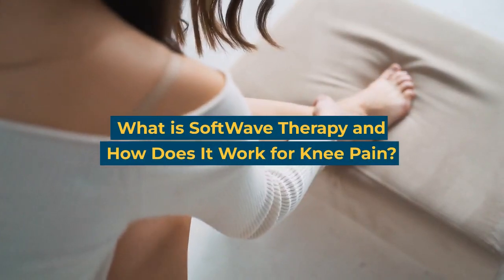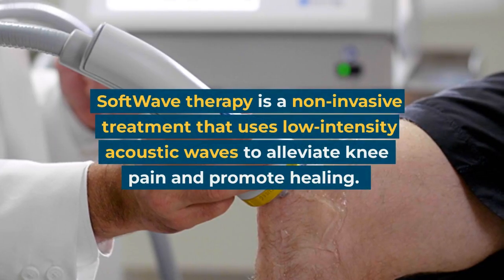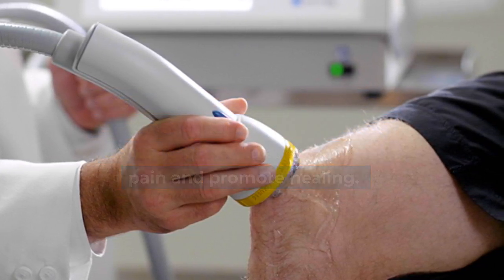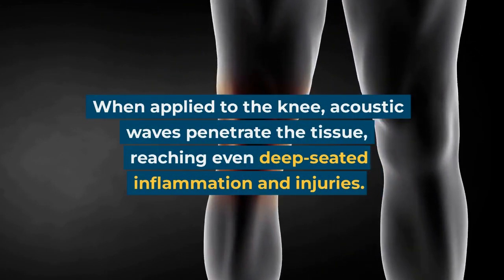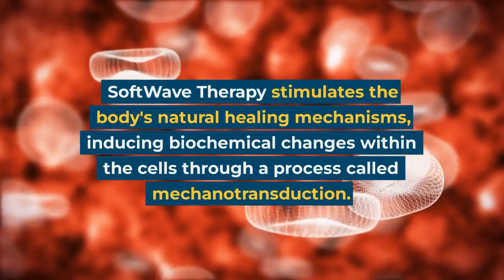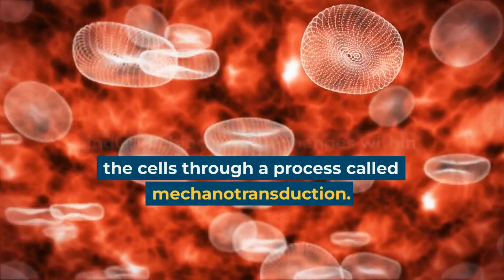What is Softwave therapy, and how does it work for knee pain? Softwave therapy is a non-invasive treatment that uses low-intensity acoustic waves to alleviate knee pain and promote healing. When applied to the knee, acoustic waves penetrate the tissue, reaching even deep-seated inflammation and injuries. Softwave therapy stimulates the body's natural healing mechanisms, inducing biochemical changes within the cells through a process called mechanotransduction.